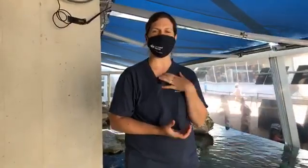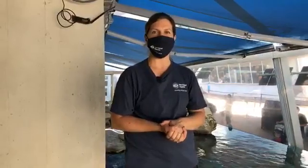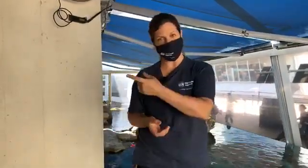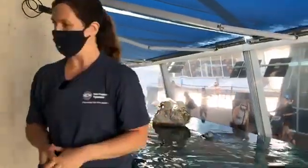Hi everyone, thanks so much for joining us. My name is Patty and we're here at the Atlantic Harbor Seal exhibit at the New England Aquarium. You're going to join us for a virtual visit as we do a training session. I'm just going to step over here, let my co-workers know that we're ready to go, and then I'm going to introduce you to all of our animals.